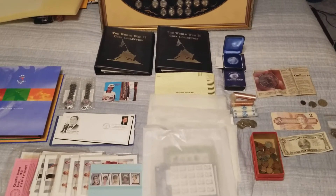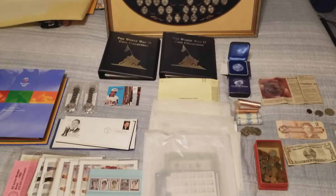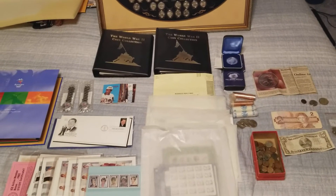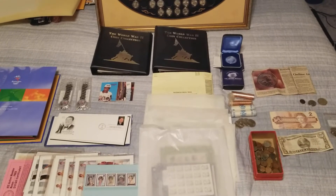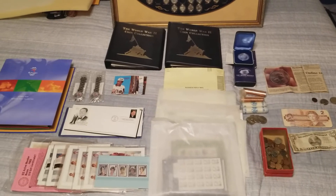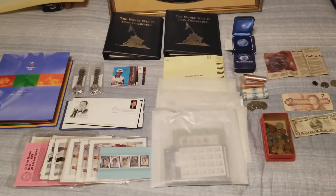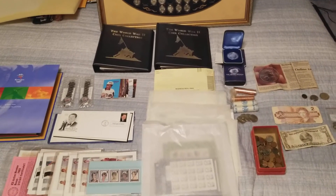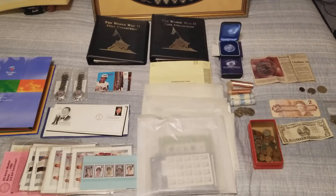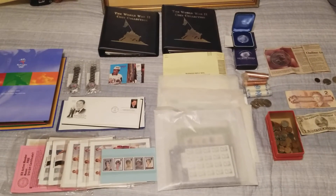Good evening YouTubers, T-Square with T-Square Talk. This is part two of a collection pickup — I had gone back and bought more stuff. I shot video one a couple days ago, picked up a bunch of stuff, went through it, and then a couple days later they called me back and said they found another box of stuff. I looked at it and quoted the guy a couple hundred bucks — two hundred dollars — and this is what I picked up.